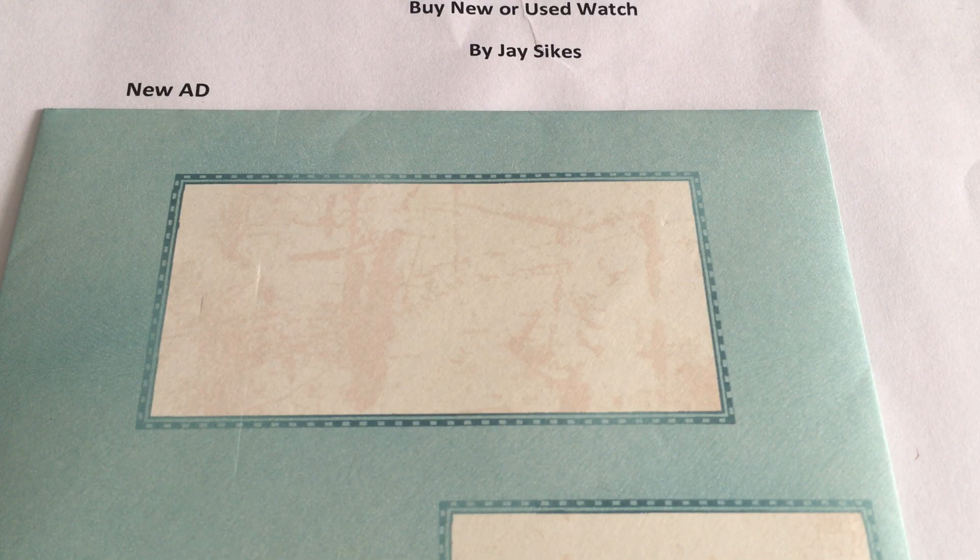Hi, this is Jay Sykes bringing you an educational video talking about buying a new or used watch. Some of you are considering getting into automatic watches and may want to buy your first nice watch, so here's a quick tip sheet for you. This will be a two-part video — the first part talking about new, and the second part talking about pre-owned. Let's begin with new.